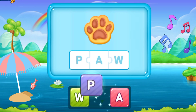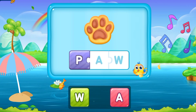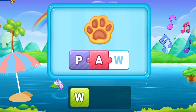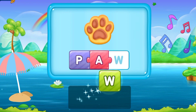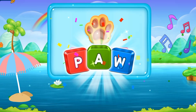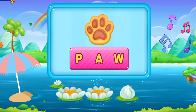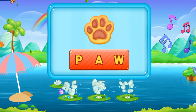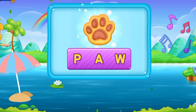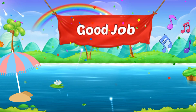So let's move to the next word. P, A, W. Paw. It's someone's paw. P A W. Paw. That's amazing, good job! I'm so impressed with your wonderful performance.